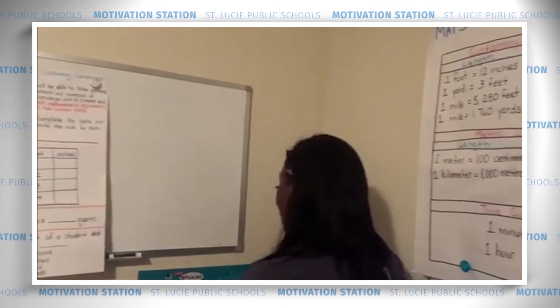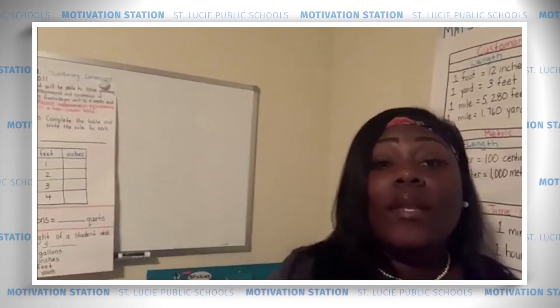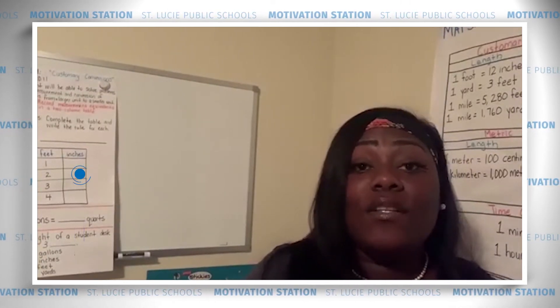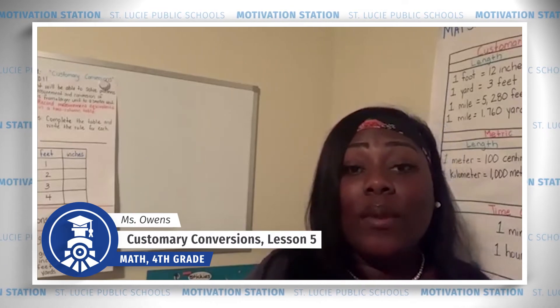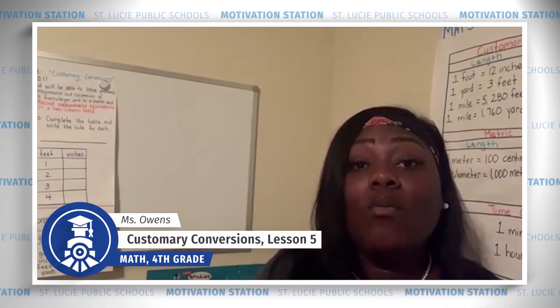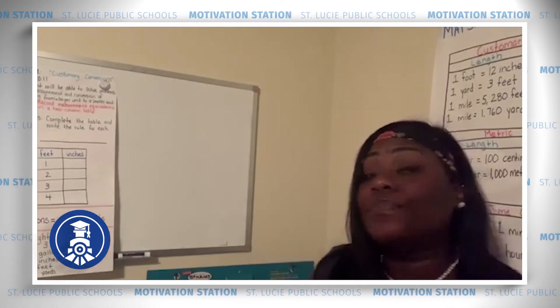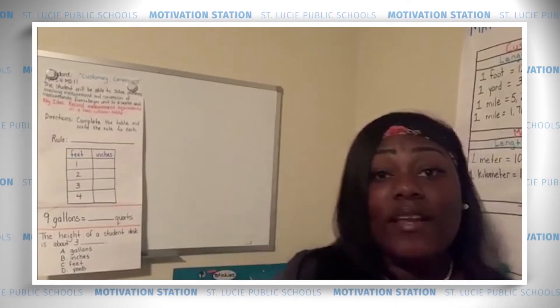You might ask yourself: why is it important to learn about capacity and weight? Well, thank you for asking! We need to know about weight to understand how heavy or light something is, and we need to know about capacity to understand how much liquid a single container can hold.